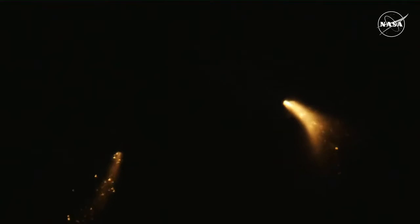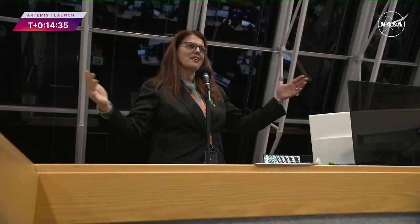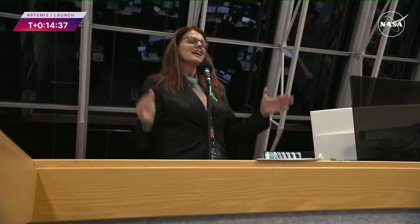Confirmation that the solid rocket boosters have separated. We have worked hard as a team — you guys have worked hard as a team for this moment. This is your moment.